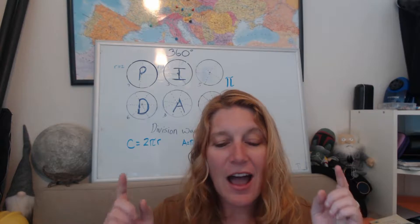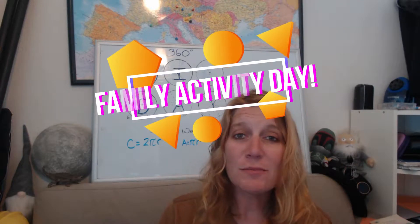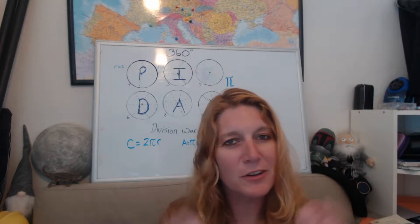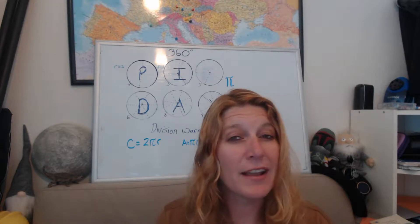Hey guys, this is Wendy Pomeranko with the San Diego Science and Education Channel. I wanted to highlight some things that have happened recently and that are coming up. Today is family activity day, and I have some Pi Day activities ready for the family — ready for anybody to do — so they can have some wonderful math experiences with their family. Pi Day is coming up, and here's a good way to show your kids and your family how important math is.